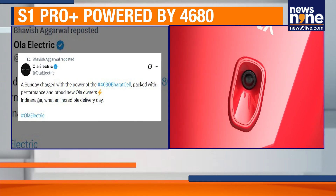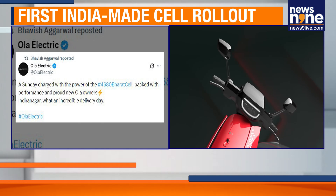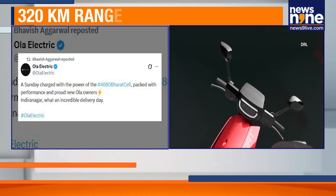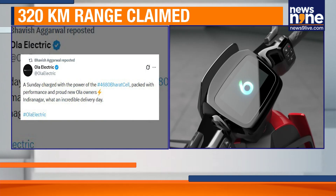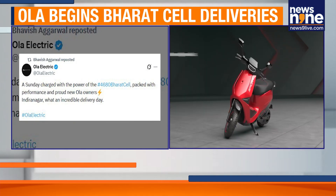With this launch, Ola Electric becomes the first Indian manufacturer to fully produce both the battery pack and the cell in-house, gaining strategic control over one of the most critical components in EV production.